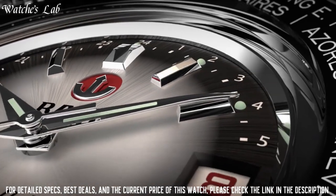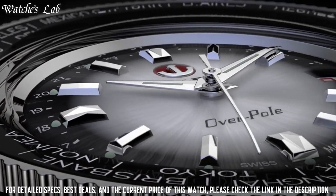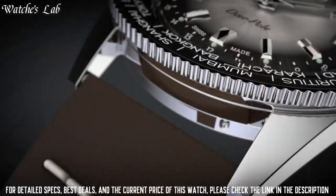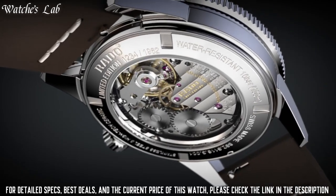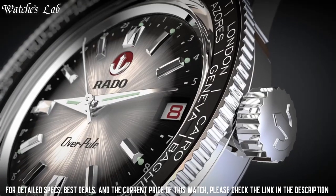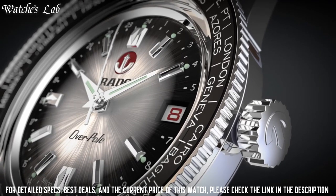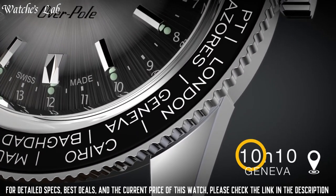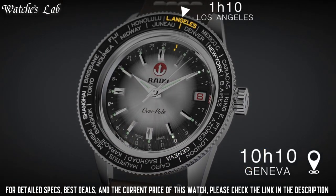Case thickness 10.3mm, water resistance 10 bar, case color white, case dimension 37mm. Crystal: sapphire crystal with anti-reflective coating. Dial color: black. Dial skeleton open heart: no. Dial has date: yes. Dial has jewels: no. Mother of pearl: no. Bracelet materials: leather, stainless steel.